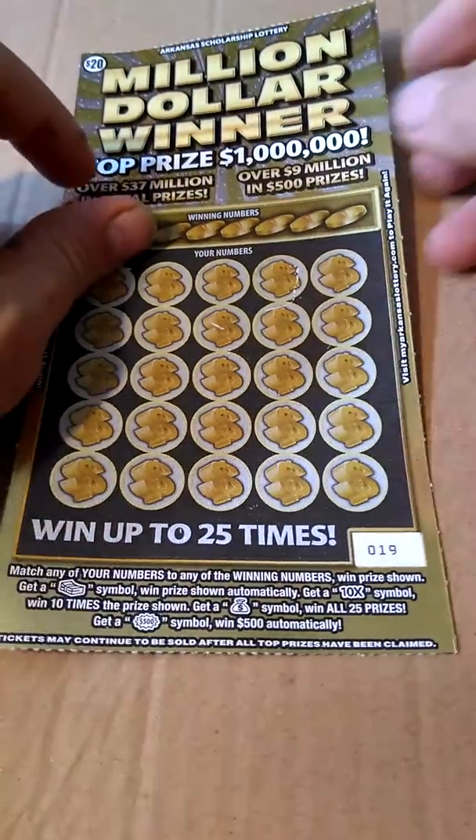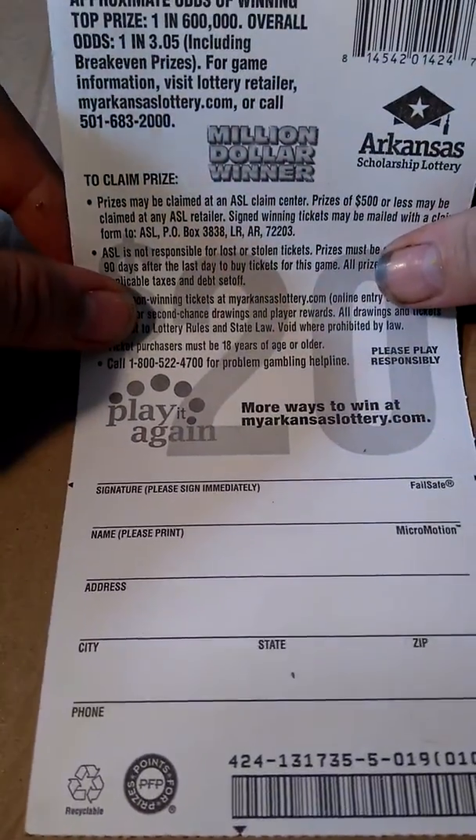We have ticket number 19. The overall odds are 1 in 3.05.